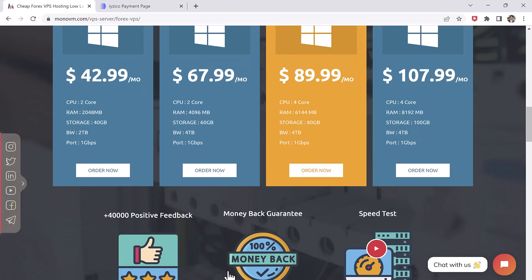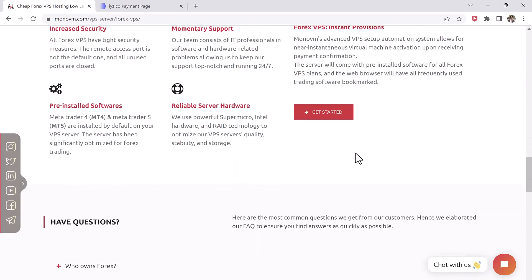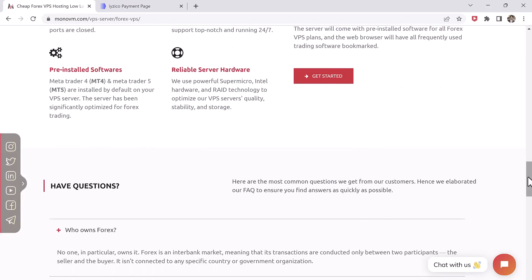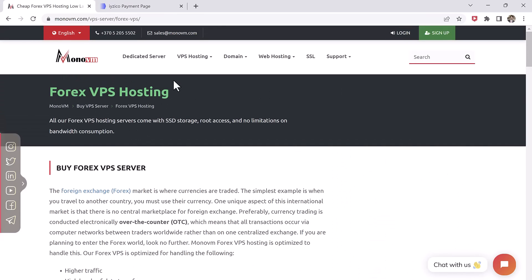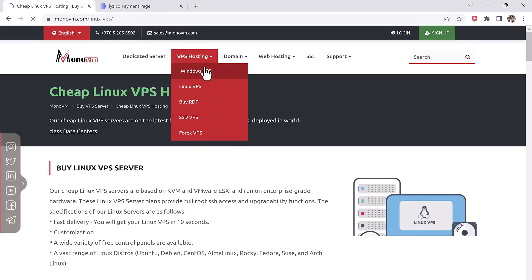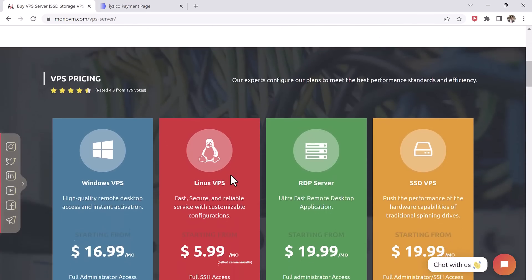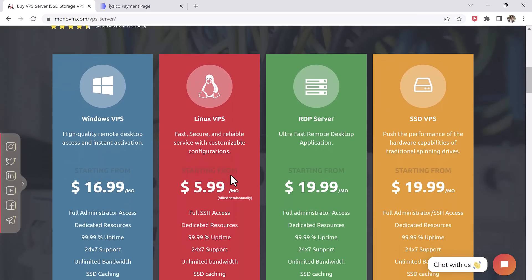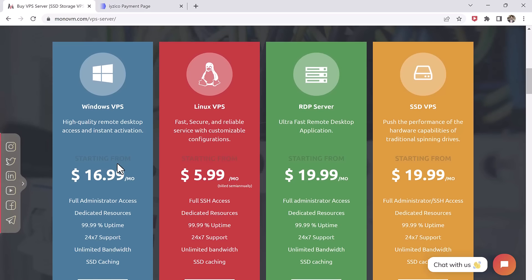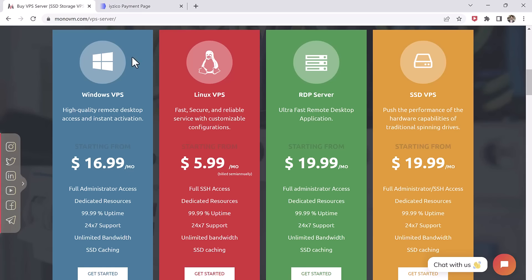A VPS can be beneficial for trading because it provides a reliable, fast, secure, and scalable environment for your trading software and algorithm to run. MonoVM is a reliable provider which makes it easy to buy and set up a VPS tailored to your trading needs. The link is available in the video description. Give this video a like and comment below if you have any questions. Subscribe to our channel for more amazing videos — thank you so much for watching and I'll see you in the next one.